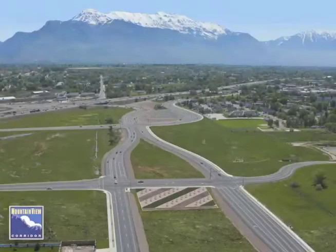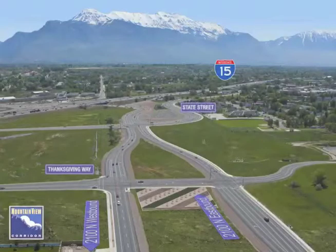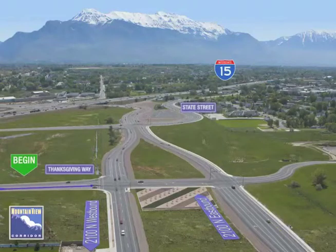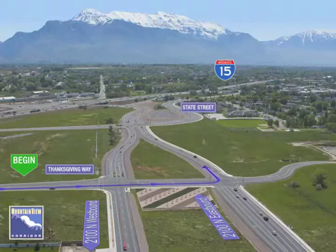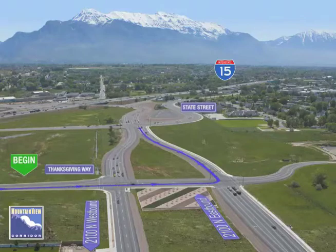To reach I-15 from Thanksgiving Way, drive south on Thanksgiving Way to 2100 North. You will reach the first of two signalized intersections with 2100 North. Proceed straight through the first intersection, crossing the westbound frontage road. At the second signal, make a left turn onto the eastbound frontage road. You will then follow 2100 North through the intersection with State Street to reach the I-15 northbound and southbound on-ramps.